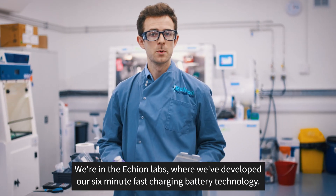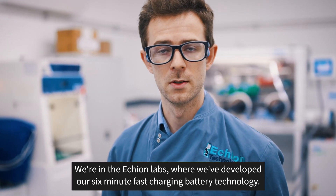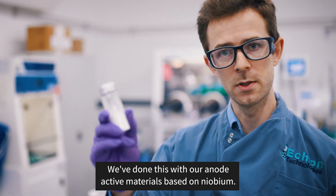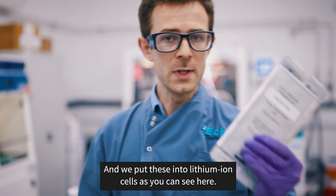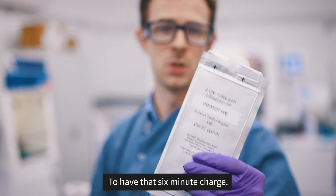We're in the Echion Labs where we've developed our six-minute fast-charging battery technology. We've done this with our anode active materials based on niobium, and put these into lithium-ion cells, as you can see here, to have that six-minute charge.